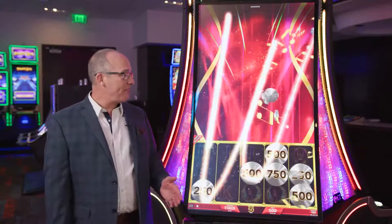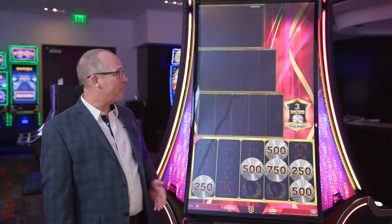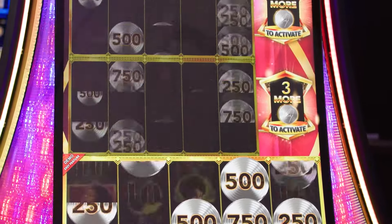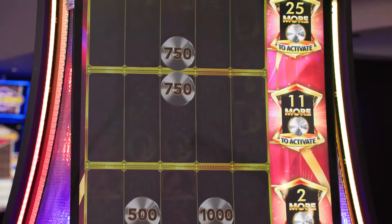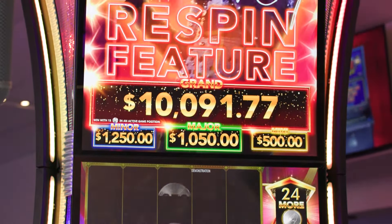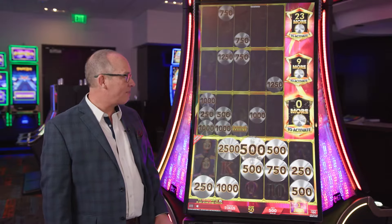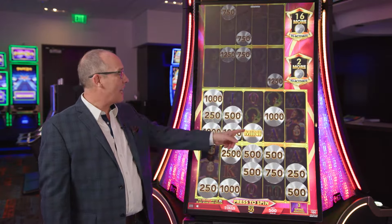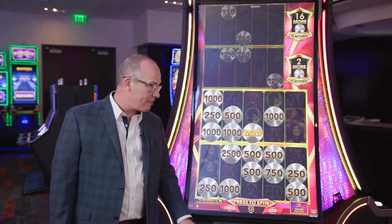In the re-spin feature, players get four gaming interfaces. They start with the bottom level unlocked and as they collect more platinum records, it takes down the counters and they can unlock additional interfaces. So now we've collected enough to open the second interface, and we've also won the mini progressive as well.